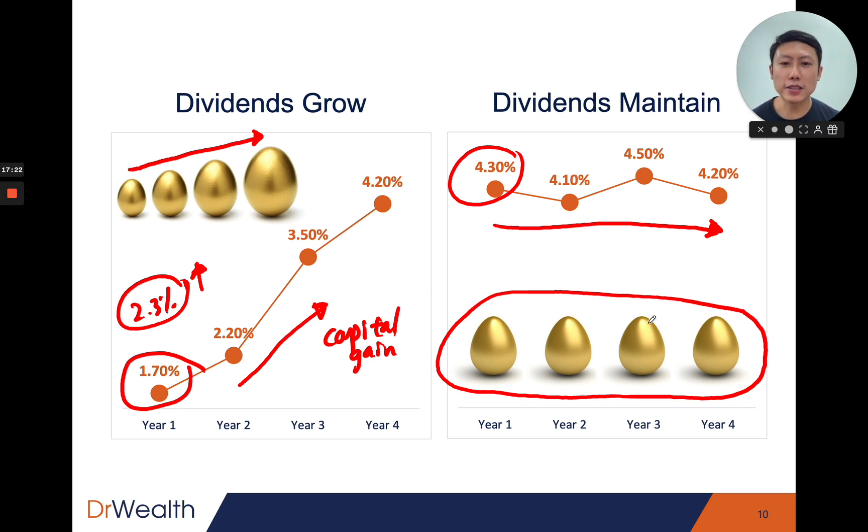There are two types of dividend stocks, and it doesn't really matter which you prefer — just understand the implications and your time horizon. If your time horizon is shorter, starting with a higher dividend yield makes more sense as you get immediate cash flow. For stocks with growing dividends, you may need to wait a few years to see sizable dividends coming into your portfolio.